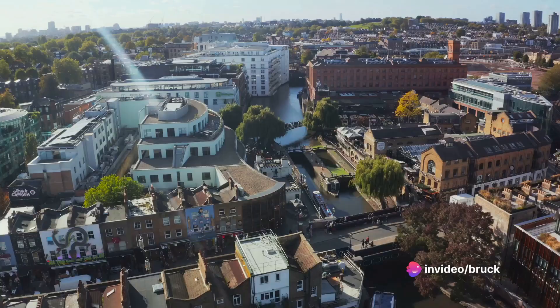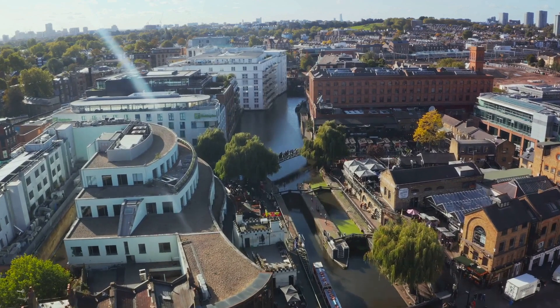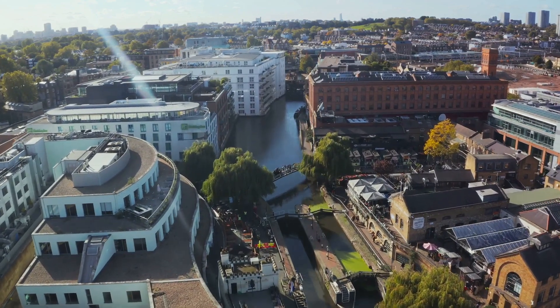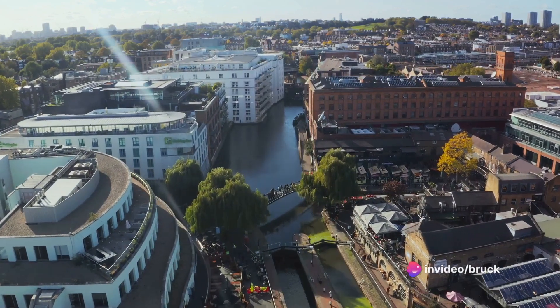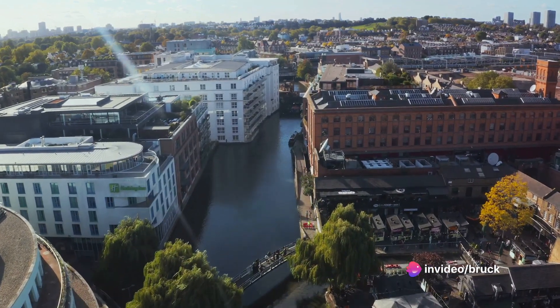On to number 28, Camden Market. This bustling and vibrant market is a paradise for foodies, vintage lovers, and music enthusiasts alike. With over a thousand unique shops, stalls, and eateries, Camden Market offers a shopping experience like no other.